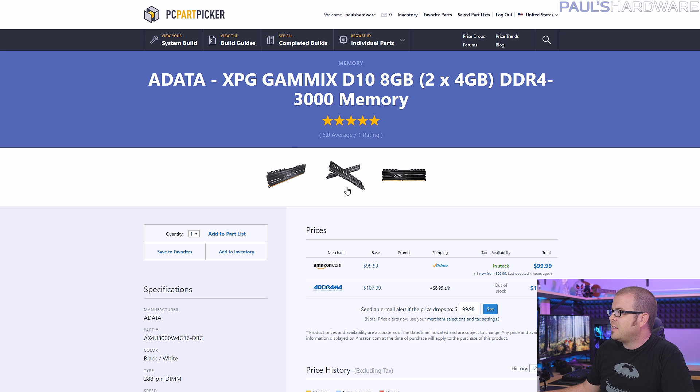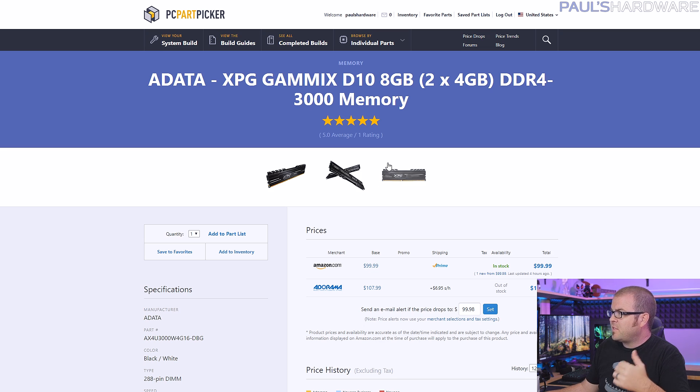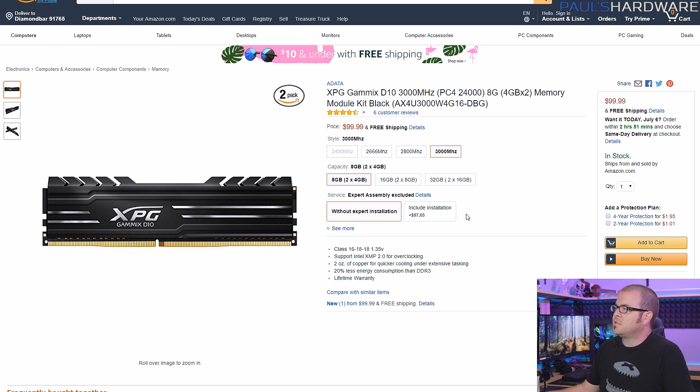I chose the ADATA XPG GAMMIX D10 memory kit for this build. This kit isn't specifically listed on the compatibility page, but it's the same brand and timings as compatible SKUs listed, and I double-checked reviews to confirm it should work with your Ryzen CPU. It's 3000-speed memory — I recommend 3000 or faster for Ryzen — and it should run at 3000 or 2933 with XMP settings enabled. It's $100 for an 8GB kit at Amazon, though you can get more memory per dollar with a 16GB kit.